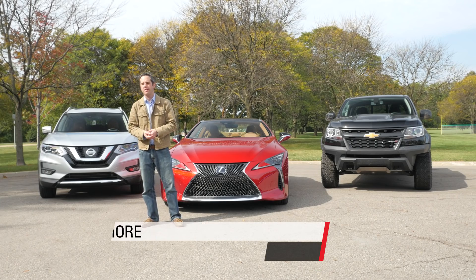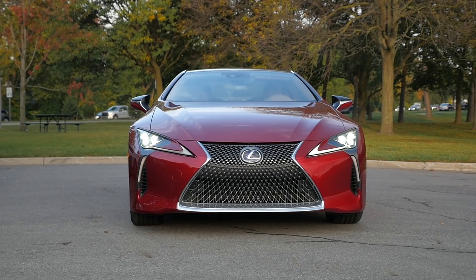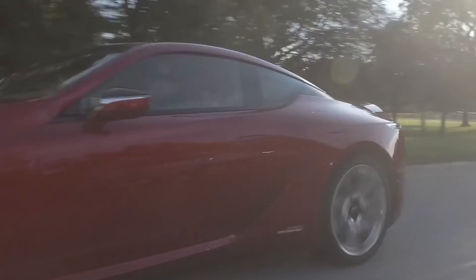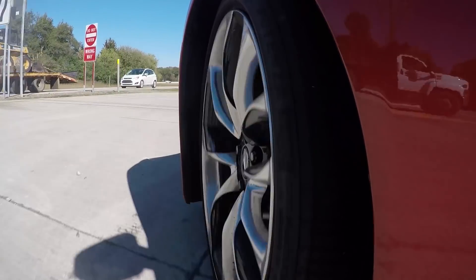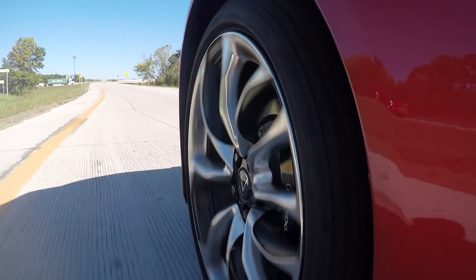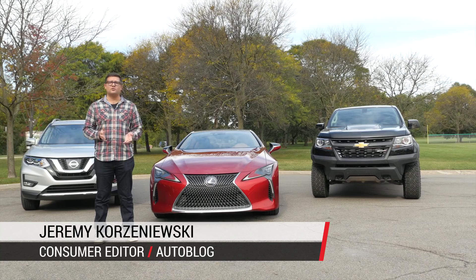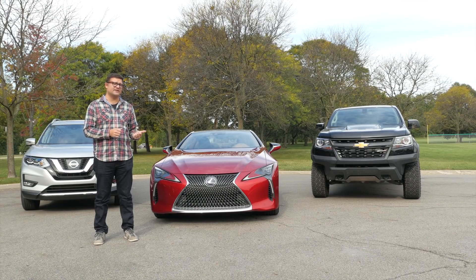I ranked the Lexus LC500H first on my ballot because I thought the integration of the technology was just the best. The powertrain setup is super interesting and kind of convoluted, using two very different systems mated together. The most impressive thing about it is how seamlessly it works. In normal driving, 95% of the time you wouldn't even know that there are two different kinds of transmission technologies in this car.